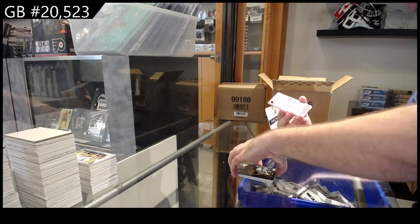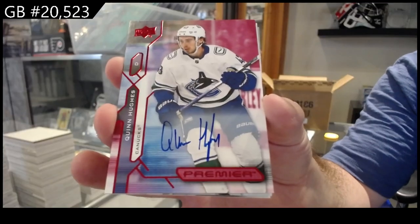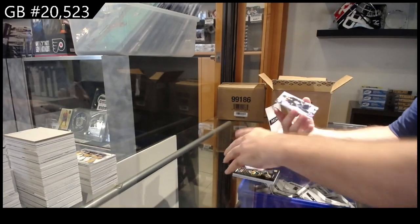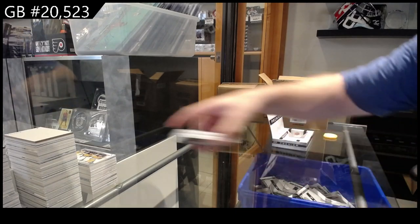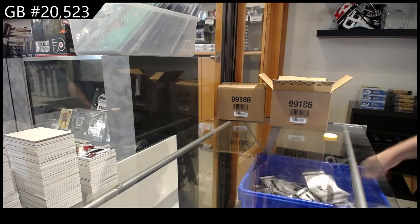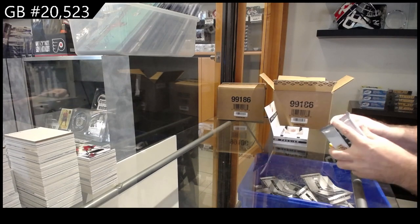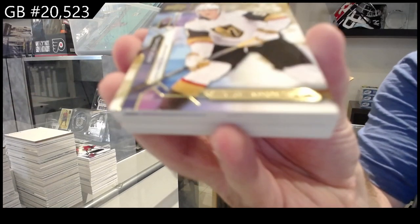We've got for Vancouver, base auto Quinn Hughes. We've got for the Jets, Kyle Connor jersey, and a Vejmelka rookie jersey for the Coyotes. Four more to go in case number three. Vegas Golden Knights gold to 65 — Jack Eichel.